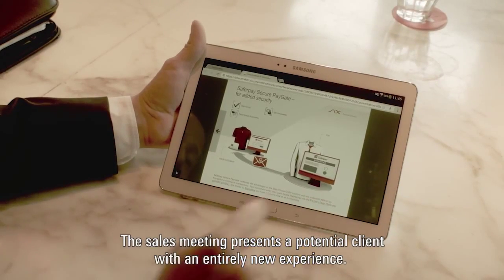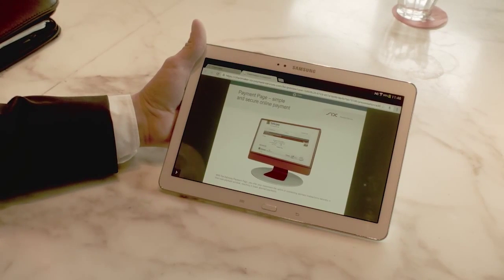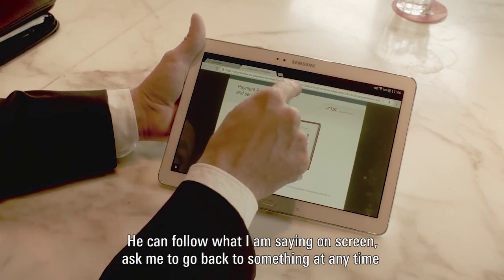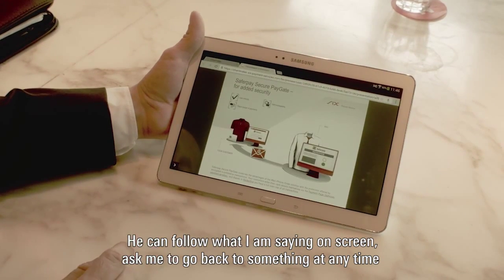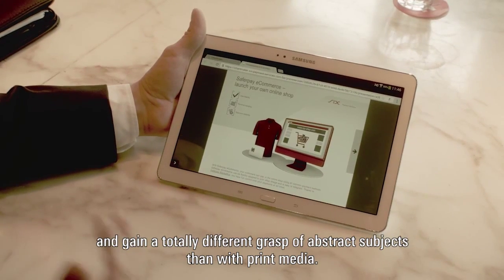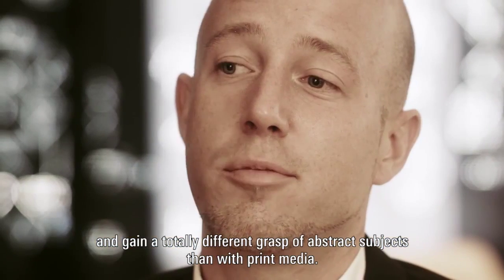The conversation with the prospect is very different from before. He has the opportunity to follow me visually. He can go to something else, and sometimes abstract things that the customer today will experience with Chartmaker very differently — things that he had to try to understand with print media.